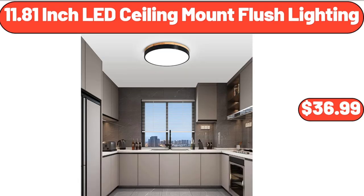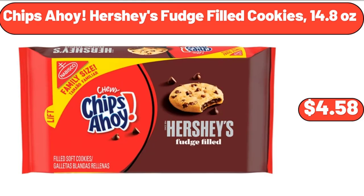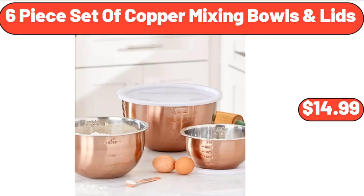11.81-Inch LED Ceiling Mount Flush Lighting, $36.99. 11-Pound Digital Kitchen Scale, $15.99. Chips Ahoy Hershey's Fudge Filled Cookies, 14.8 Ounces, $4.58. 6-Piece Set of Copper Mixing Bowls and Lids, $14.99.